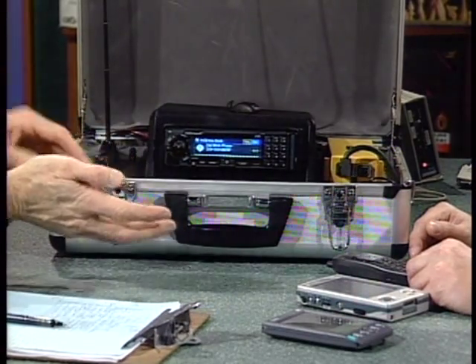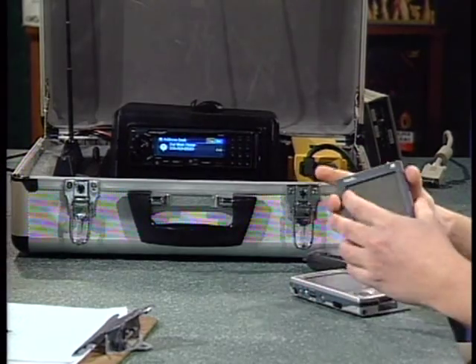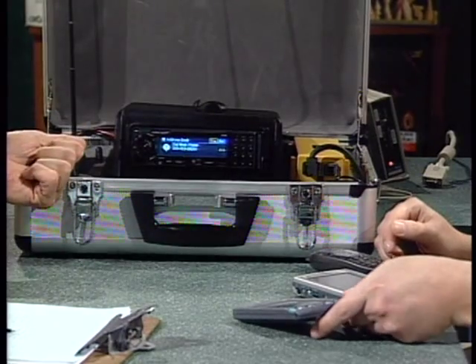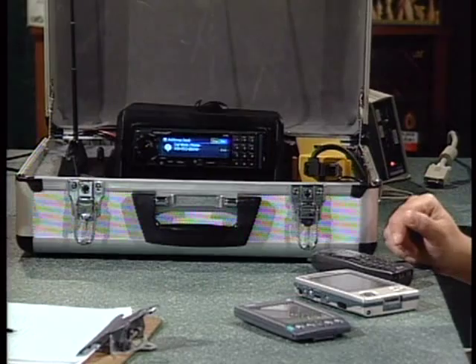You can interface the AutoPC with a Nokia phone via a cradle for hands-free use. To get data into the AutoPC, you can use infrared — there's IR on the Cassiopeia and on Palm OS devices. There's an IR port on the left-hand side that goes both ways, so you can download your contact list from your handheld through the IR port and sync back and forth.